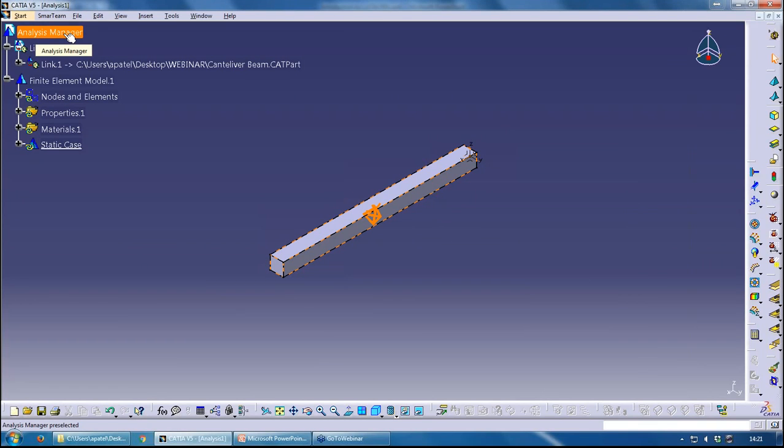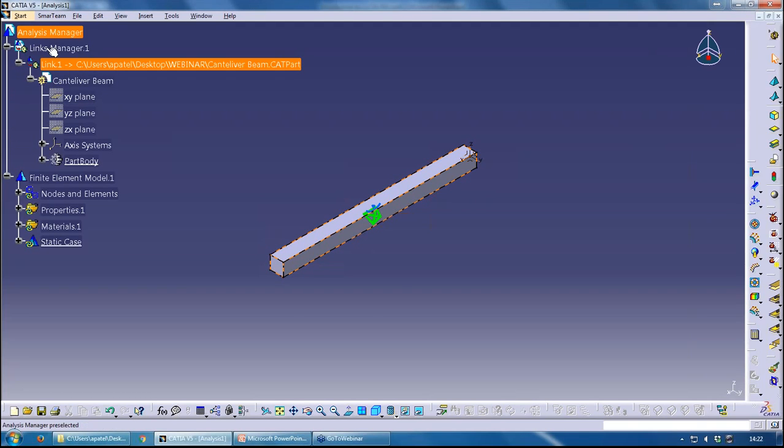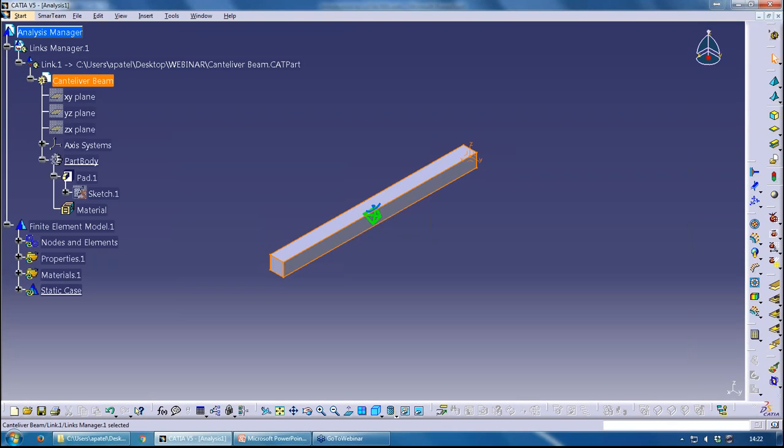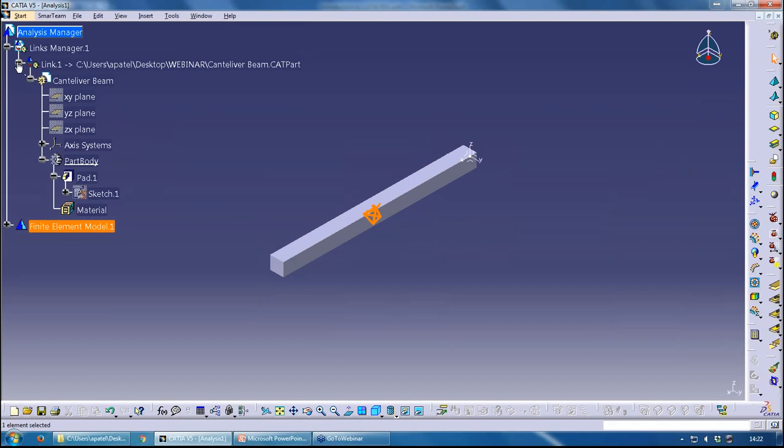The analysis file stores information about the element model but has no idea how the part was created — it just has a link back to the .CATPart. Under the link in the tree you'll see the connection between the analysis file and the part, with the full part underneath. To go back to the part you don't need to switch windows — just double-click on the part node, and it will return to Part Design. To go back to the analysis, just double-click on Finite Element Model.